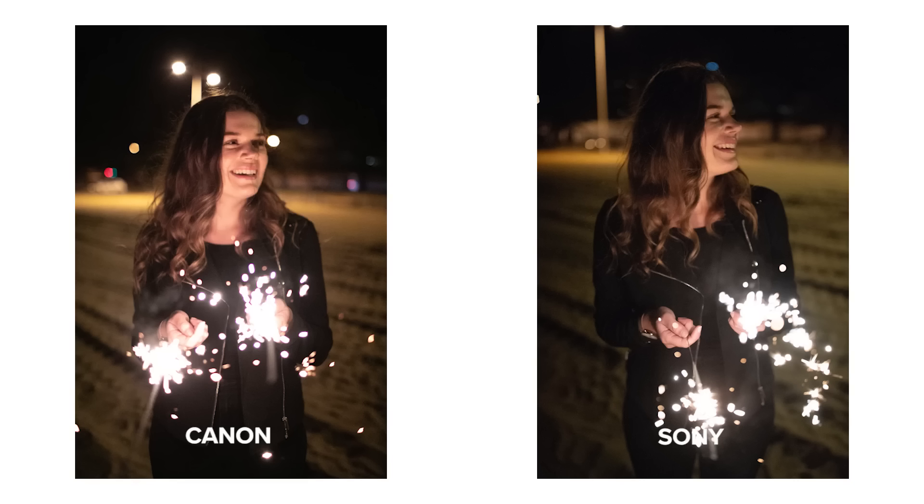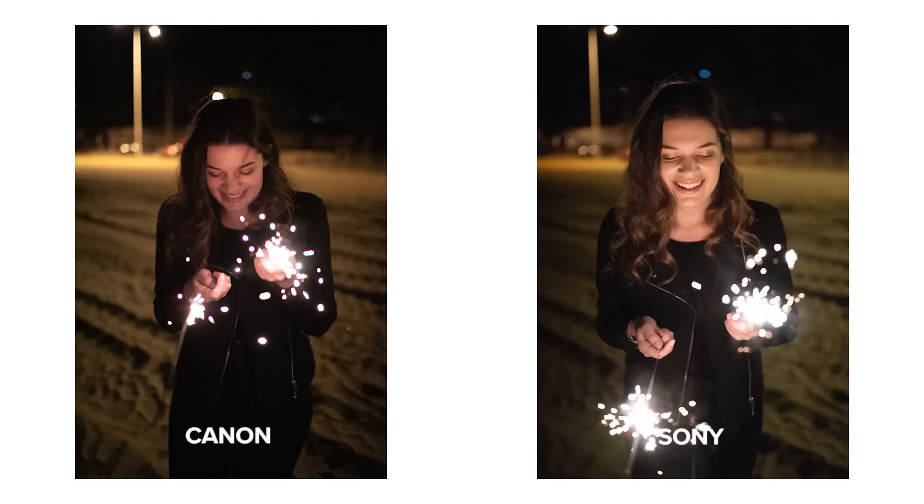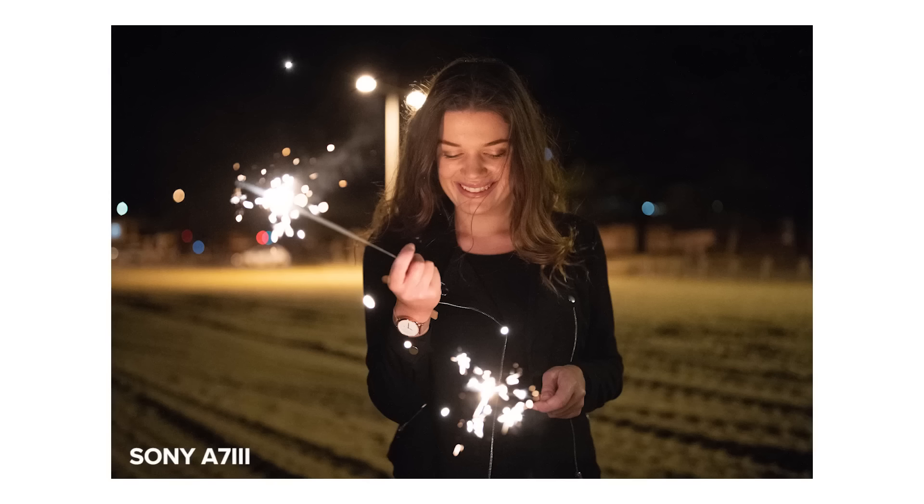The flatter Sony images straight out of camera are also probably due to Sony's back-illuminated sensor. Quick note: I had noise reduction off in both the Sony a7 III and Canon 5D Mark IV. Due to all these factors, I preferred what the Sony images looked like and what I was able to do with them in post, since they were flatter than the Canon photos.